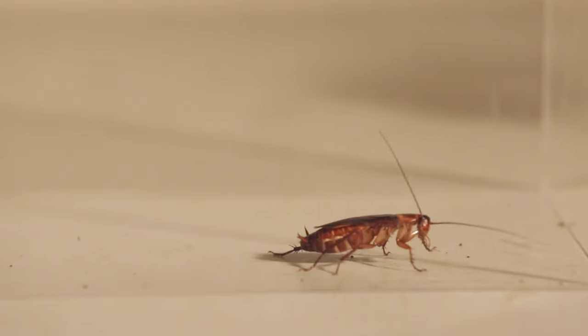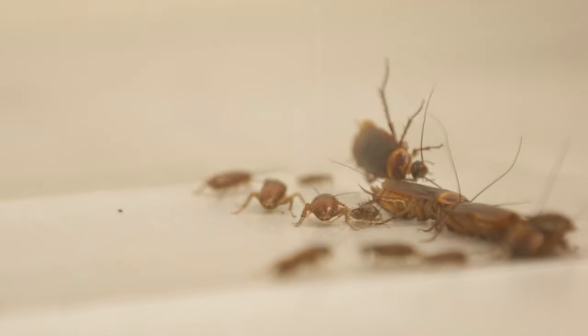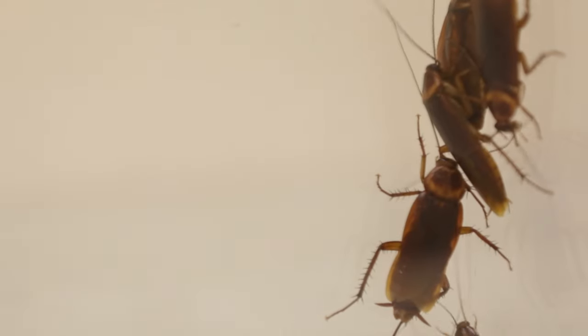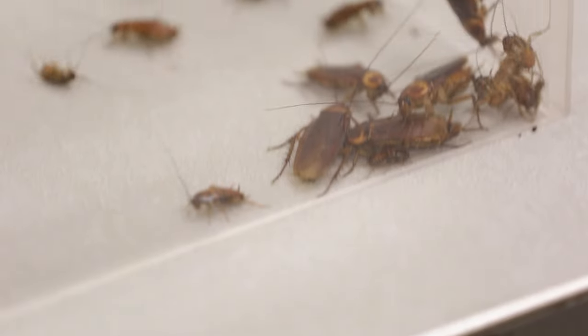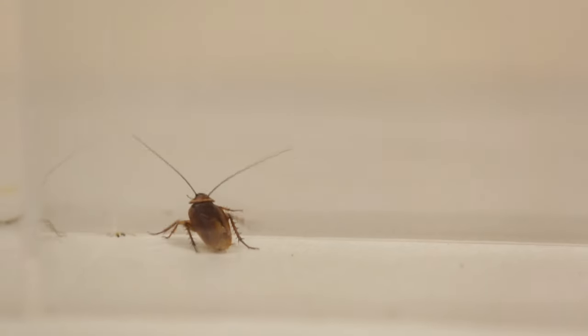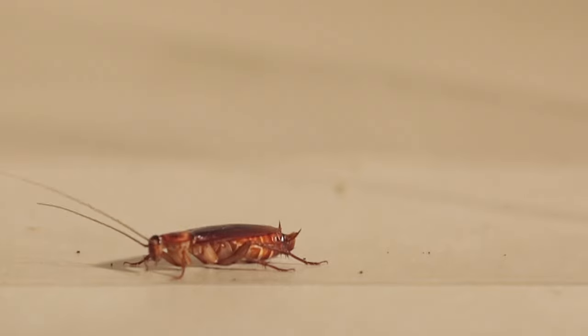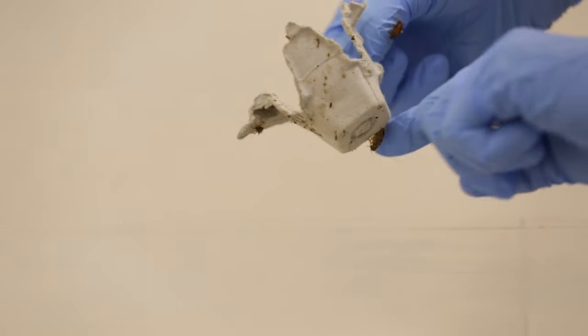Ever wonder how that creepy cockroach snuck into your tightly closed cabinet, or when you accidentally stepped on one and it doesn't get squished — it just sprints away? UC Berkeley researchers have discovered the secrets of how cockroaches achieve those astounding, Houdini-like contortions, appearing or disappearing out of nowhere and able to avert certain death.